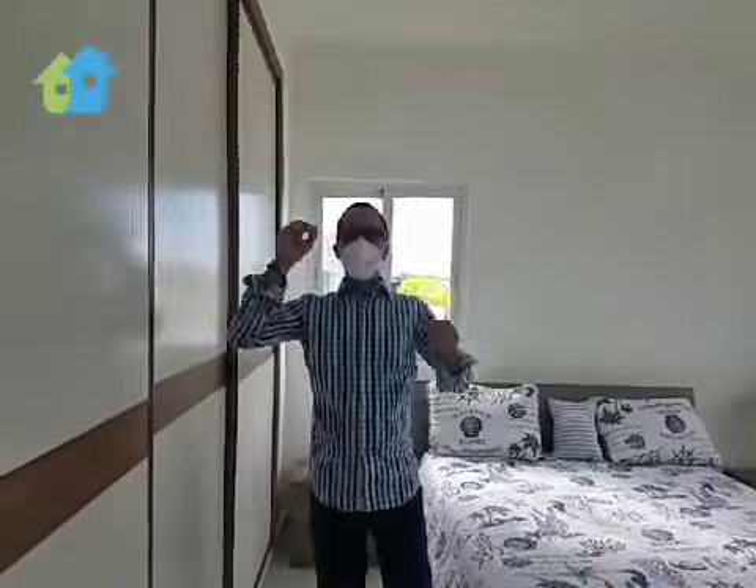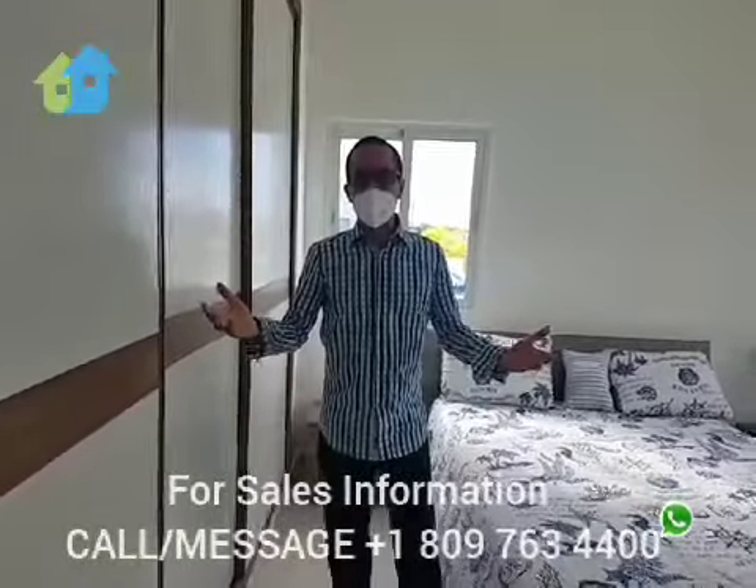This is Vista del Lago. This is Punta Cana. I hope you enjoyed your visit. Give us a call — we'll be glad to have you personally.